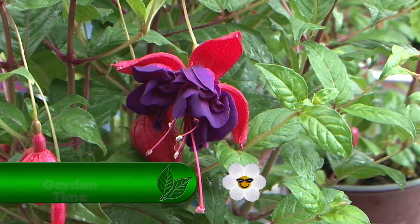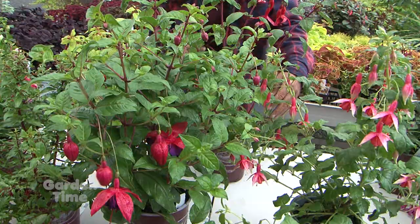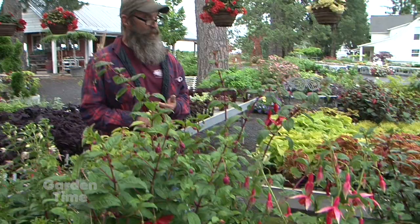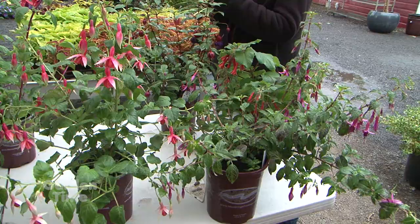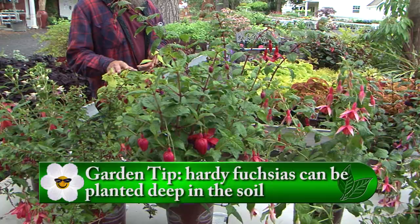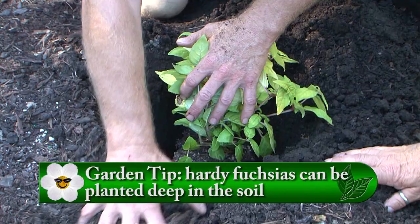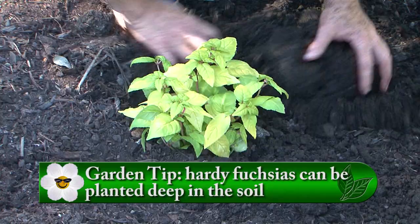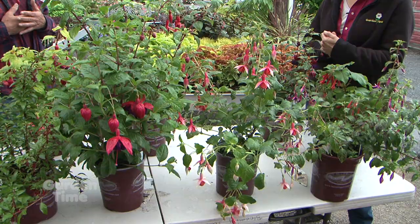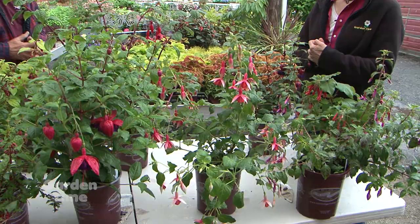And they bloom all summer? All summer. When people ask me for something that blooms all summer in part shade to shade, fuchsias are usually where we go because they just continue to bloom all season long. As for care, there's a newer idea — planting your fuchsias low, not quite as low as a tomato plant, but lower than normal. It protects them in wintertime, conserves water, and will accept a little more sun with mulching. My fuchsias at home accept dry shade — I don't really water that area in summer and they do very well. A couple of years builds a really nice root ball, and it expands where we can put them in the garden.